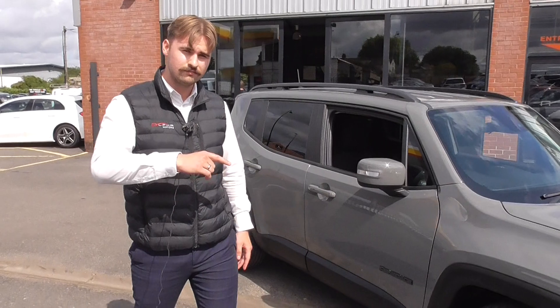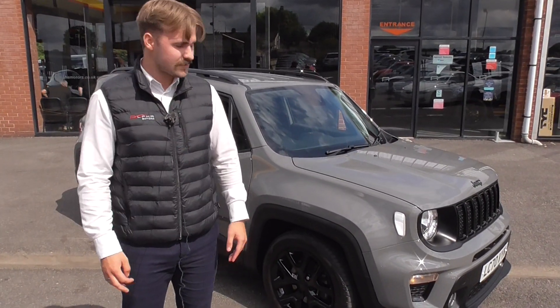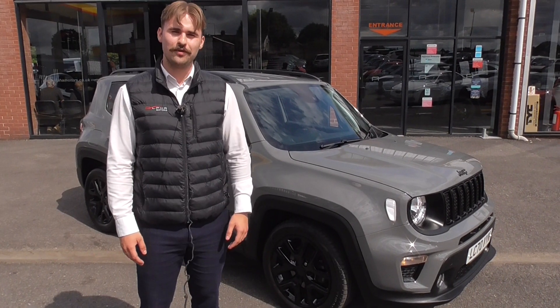If you'd like anything further on the vehicle, we've got some fantastic finance options. It's still under manufacturer's warranty. If you've got a part exchange, get in touch - we can get you a price over the phone. Thank you for watching and we look forward to your inquiry.